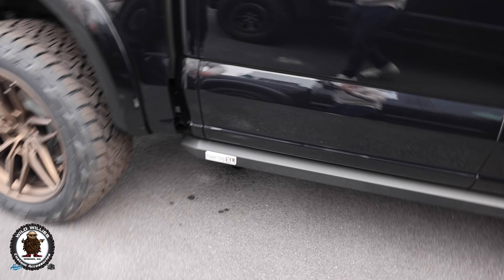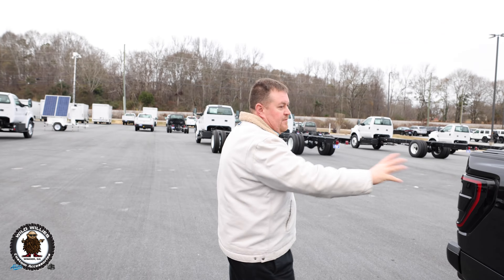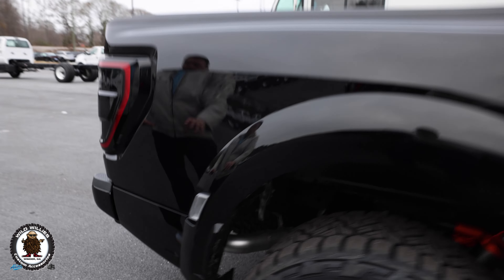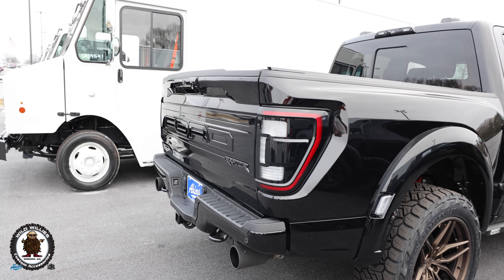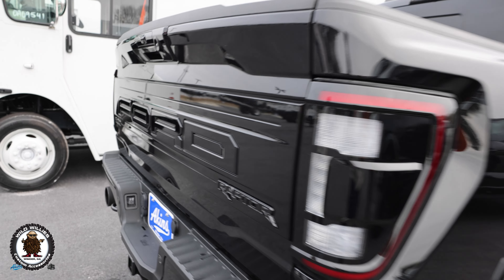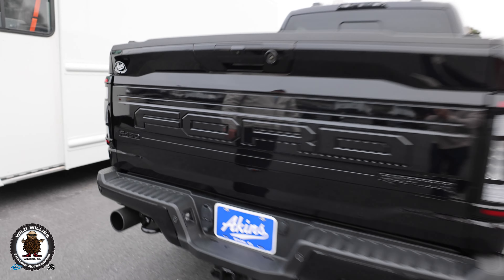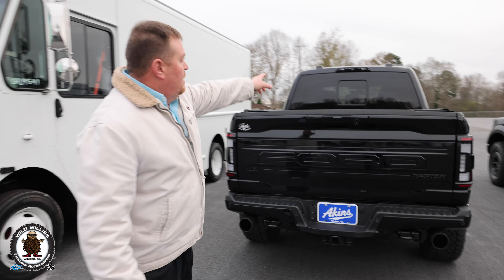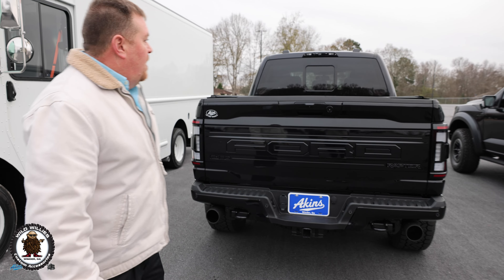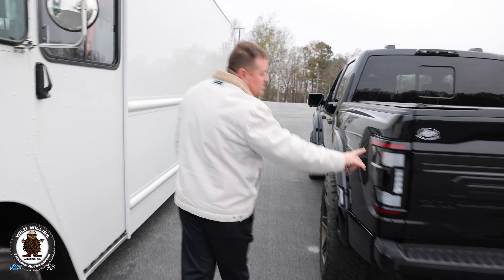PowerStep XLs finish off the rocker panels, and they're lighted. Painted fenders, cladding — all texture removed. Same thing with the bumper, painted to match. To continue the blackout, we blacked out the applique, all the badging, the handle texture removed across the tailgate. Third brake light — we blacked it out as well.